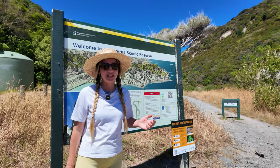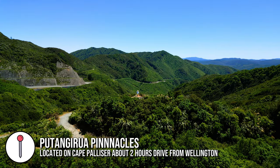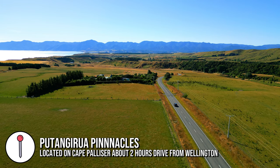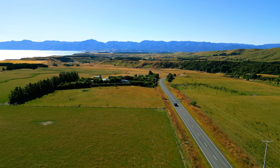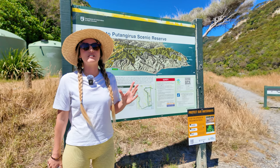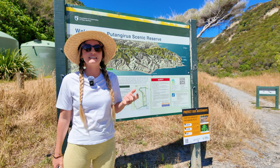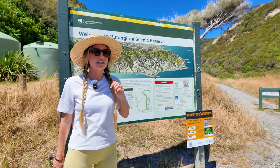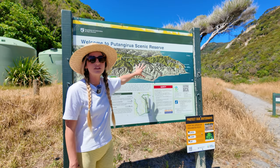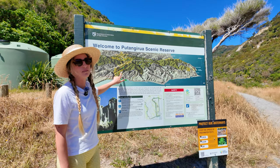We are here at Putangirua Pinnacles, a very famous film location near Wellington — it's about a nearly two-hour drive out of the city, though the drive is beautiful. This is where they filmed the famous Paths of the Dead scene, and it's a really iconic, otherworldly landscape. It's also a beautiful area with camping and hiking. We're parked here and just going to do the short path up to the pinnacles.